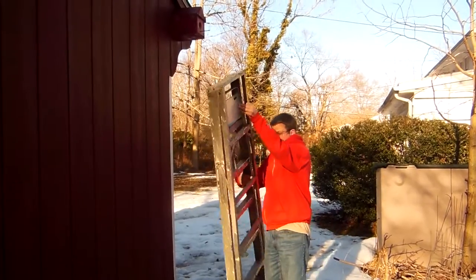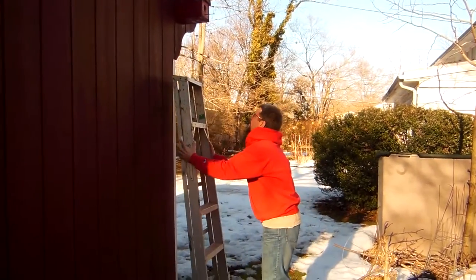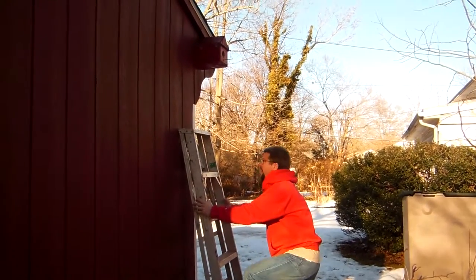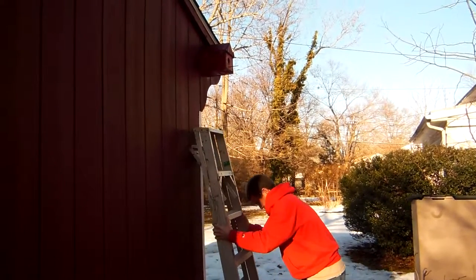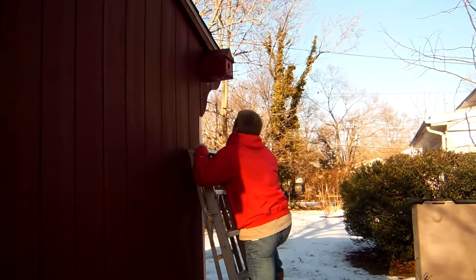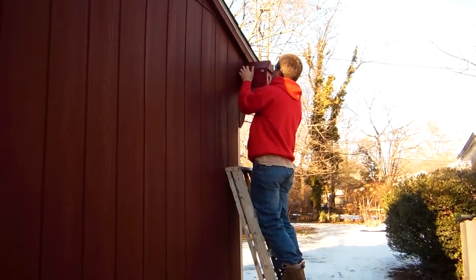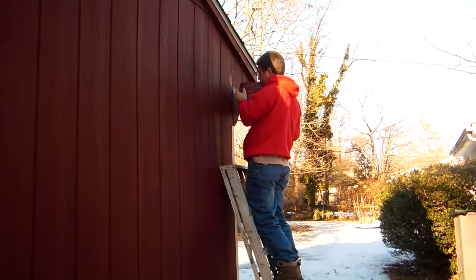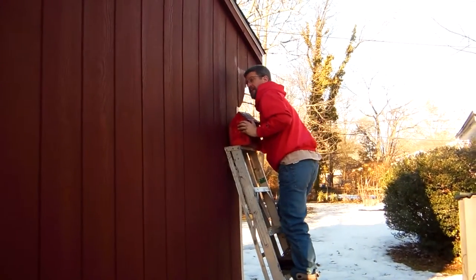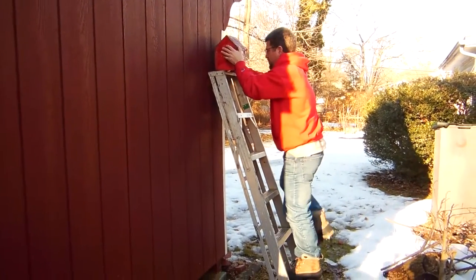It's late February and we're going to clean out this birdhouse so the birds can get a fresh start on building a new nest this year. Of course the ground is half frozen and half mud. We're going to take this birdhouse down so that we can check out the nest that's in there and also clean it out so the birds can build a new one this year.